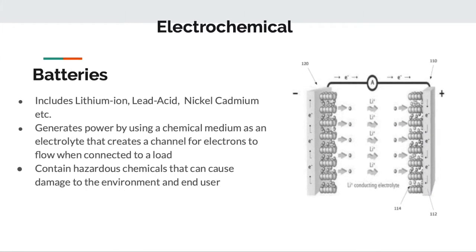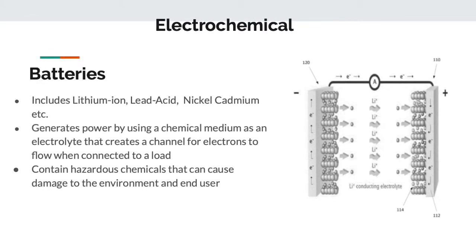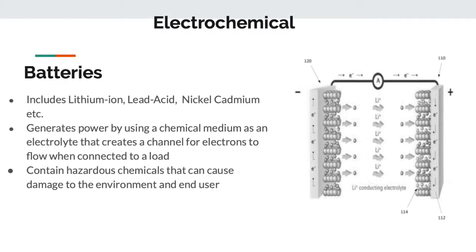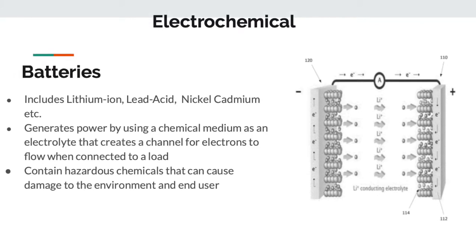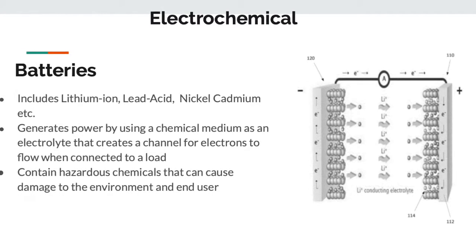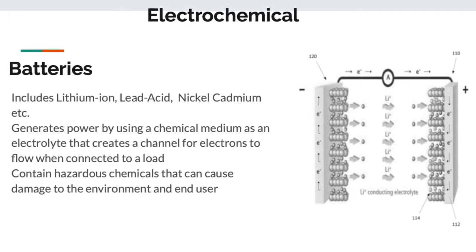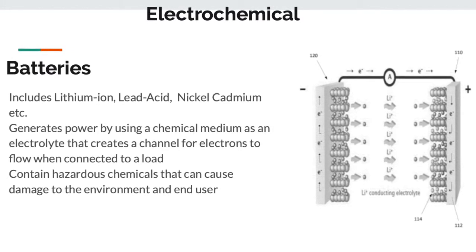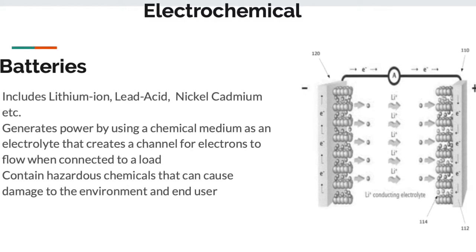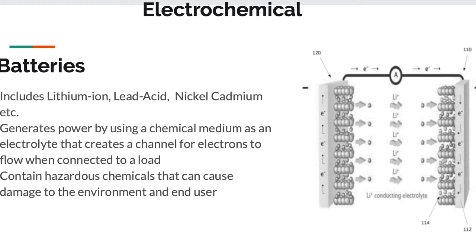The second part of electrochemical we studied was batteries — the most commonly used one we have right now. There's lithium ion, lithium, lead acid, and nickel cadmium. Although batteries are getting better and we are able to make rechargeable batteries now, the problem is that they're still hazardous and dangerous to the environment. However, they're the best method we have for storing power for a long period of time, and they generate power by using a chemical medium as an electrolyte to create a channel for electrons to flow when connected to a load.